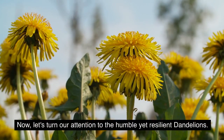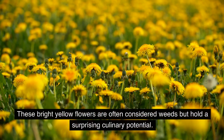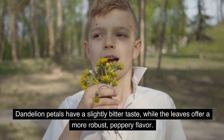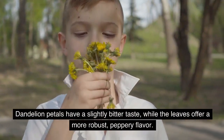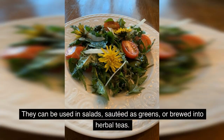Now, let's turn our attention to the humble yet resilient dandelions. These bright yellow flowers are often considered weeds but hold a surprising culinary potential. Dandelion petals have a slightly bitter taste, while the leaves offer a more robust, peppery flavor. They can be used in salads, sautéed as greens, or brewed into herbal teas.